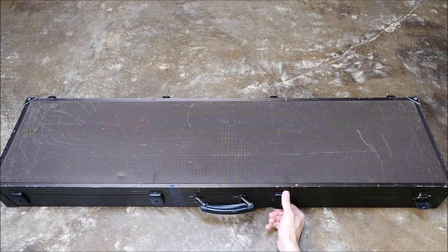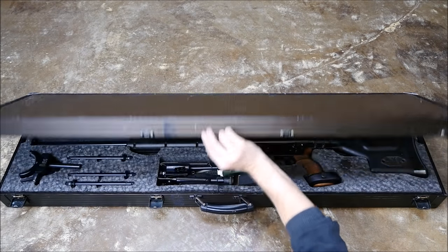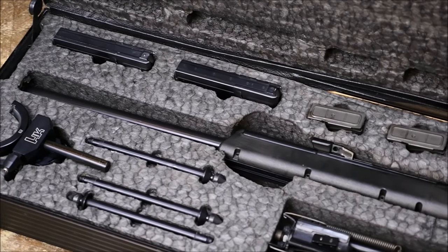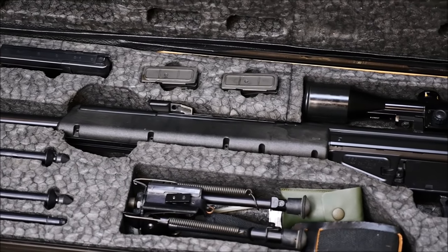This looks like a pretty large, older briefcase. However, any man who ever toted this to work most likely had a very stressful and important job. This is a Heckler & Koch PSG-1, which is perhaps the most iconic semi-automatic sniper rifle of all time, and often heralded as the most accurate semi-auto in the world.